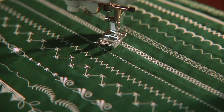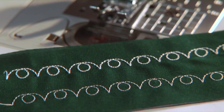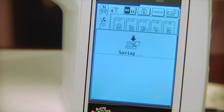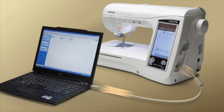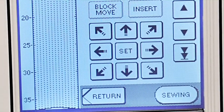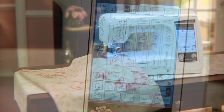If you can imagine a stitch, you can create it using the LCD touch screen. Design unique, personalised sewing stitches, then save them to the machine's spacious memory or to your own computer through the USB port. The My Custom Stitch feature lets you expand and customise your own personal stitch library for years to come.